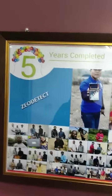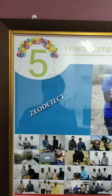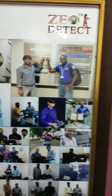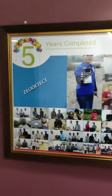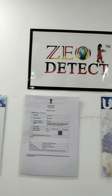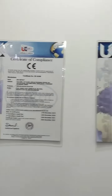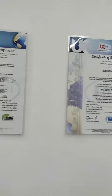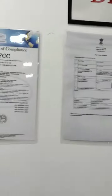Geodetect, which is serving customers from the past 5 years, exporting to 21 countries, and having CE certification, FCC certification, GST certification, ROHS certification, MSME certification, and ISO 9001 certification.